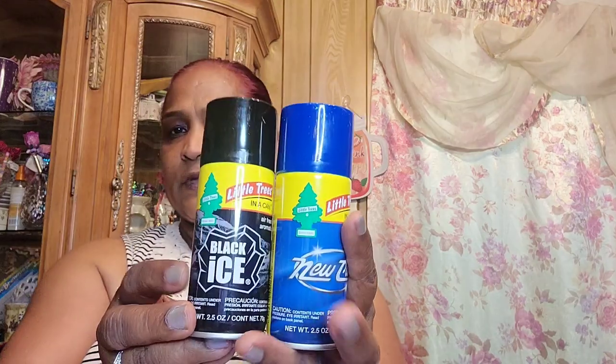I picked up these Little Trees in a Can — new car scent. You can spray these any way you want. The two I found are New Car Scent and Black Ice. I'm going to stick those into that basket.